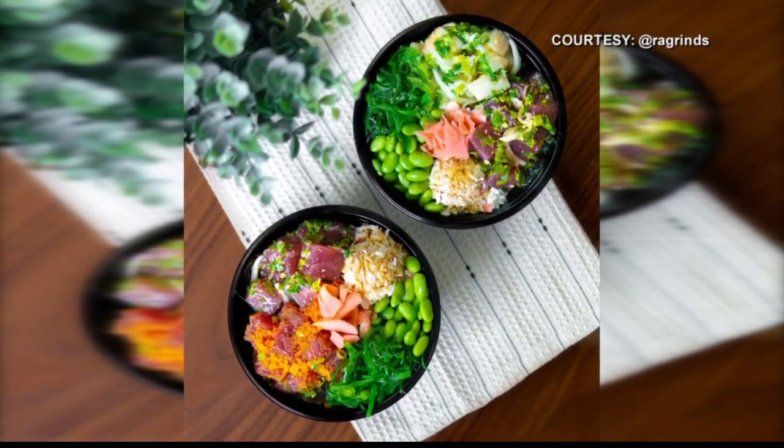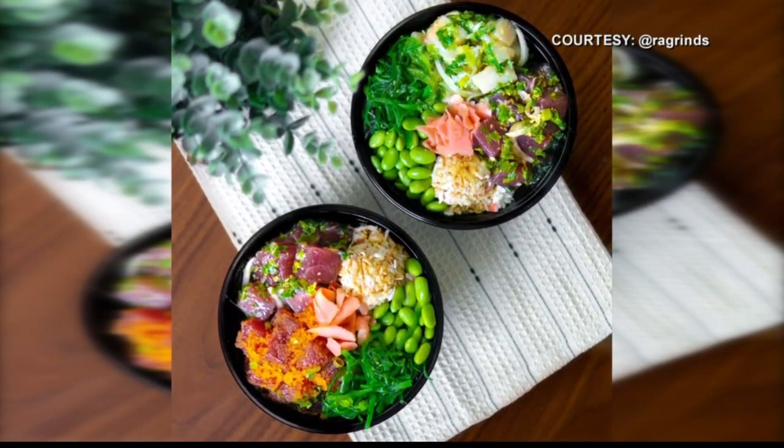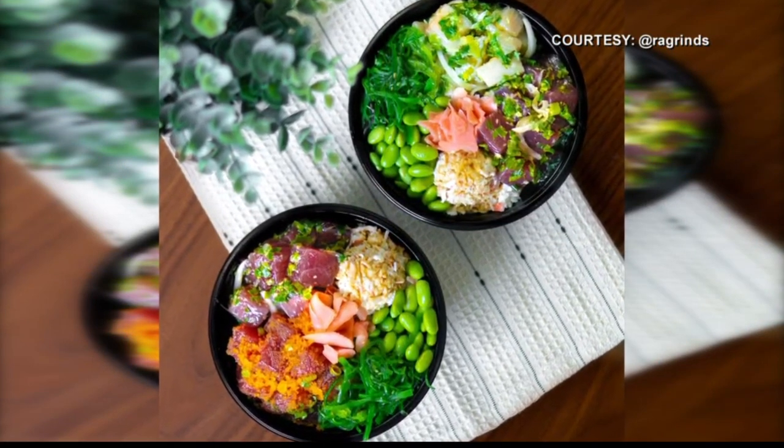Good morning, Scott. You guys are open for business during this time, and I see some great food right next to you. Before we get to that, what's on the menu? Well, on the daily we have spicy tuna, shoyu ahi, shoyu, salmon, sesame onion, wasabi, masago — that's on the daily. We also have some specials.